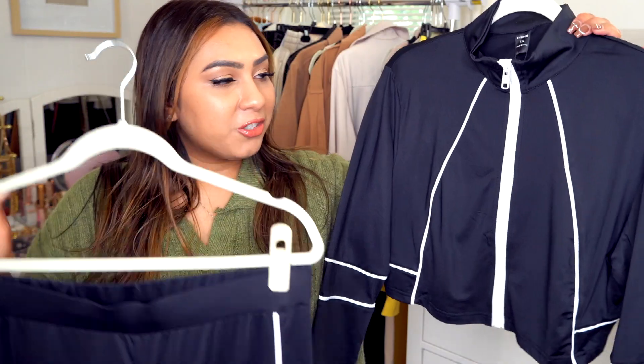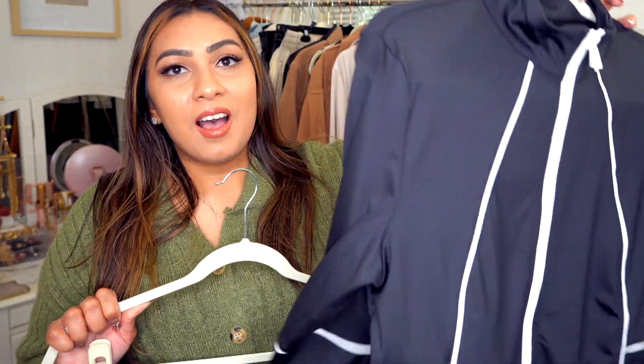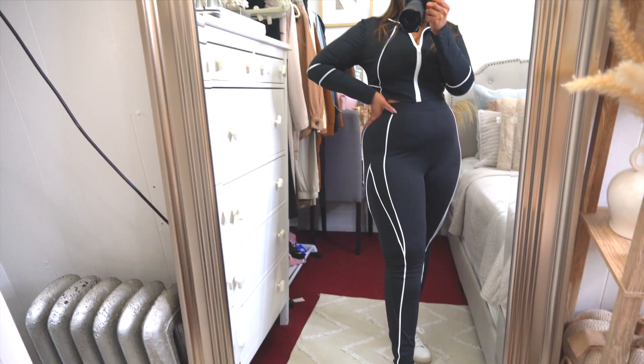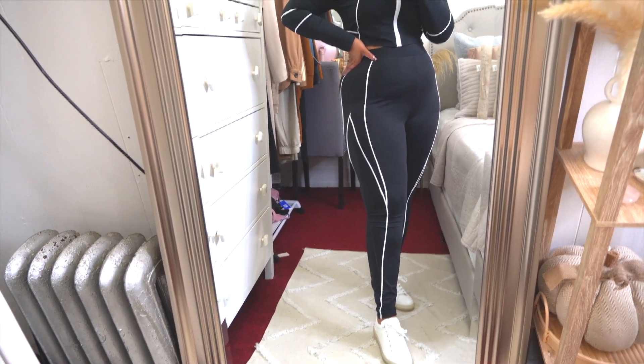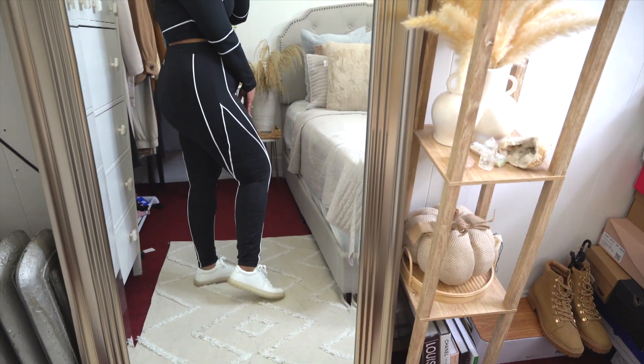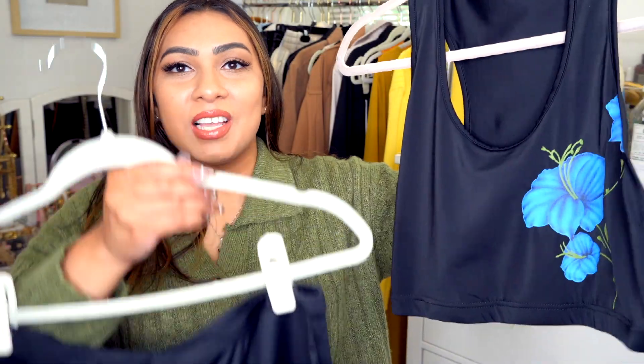The last few pieces are athleisure wear. I absolutely love how this set looks — it has lines all around it and is very flattering. It says 'Flaws of Couture' on the back. The bottoms also have line details, and the material is so soft and comfortable. It fits true to size for a comfortable fit, or you can size down for something tighter. Even if you don't work out, this is a great athleisure set for everyday wear.